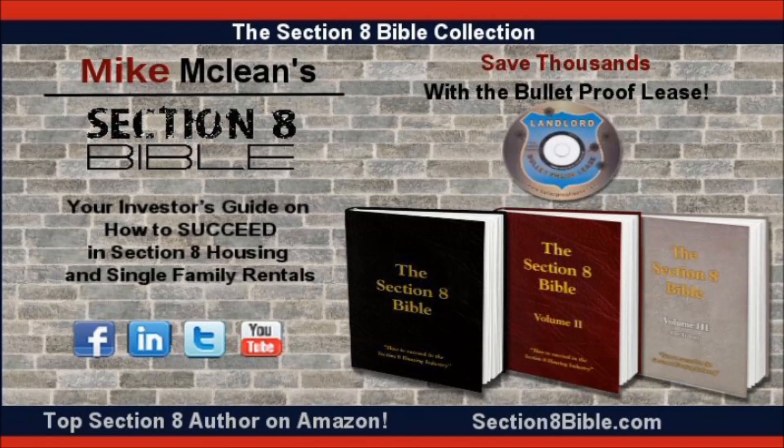Hello, it's Mike McLean and welcome to my YouTube channel, where every week I give out the best tips in the business on how to make money and save money renting out Section 8 properties. Make sure you pay close attention today because I'm going to be giving out a tip and a technique that Nick and I have been using over the past 25 years that has saved us hundreds of thousands of dollars.